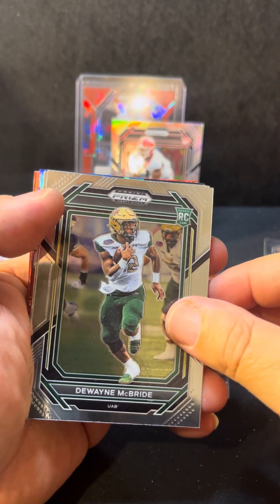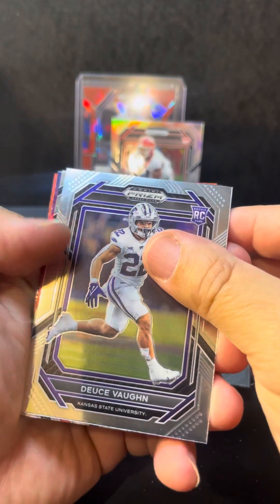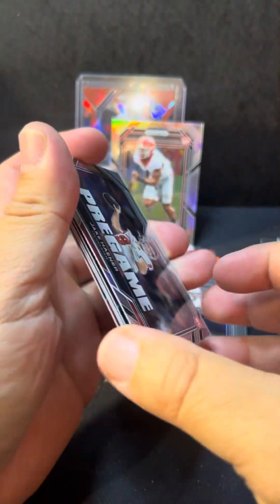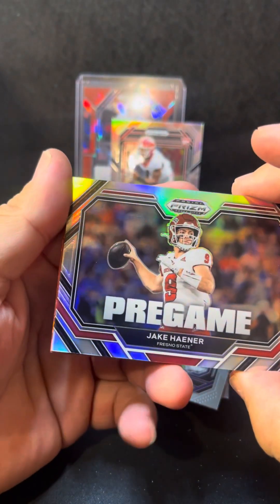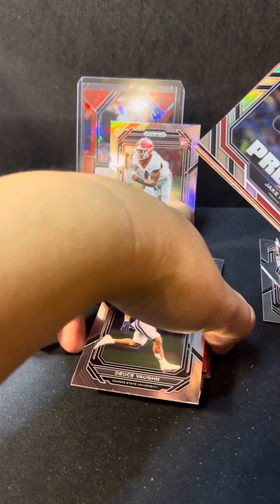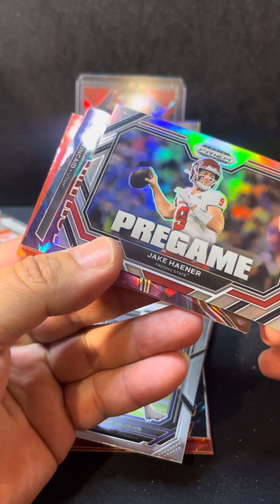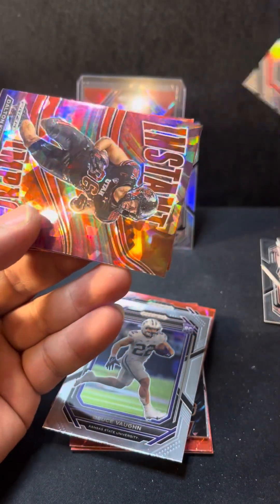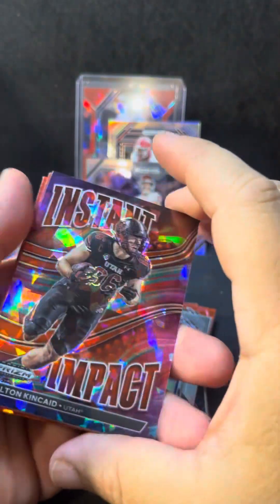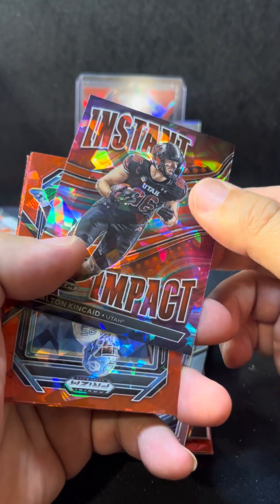We got a Dwayne McBride — Deuce One — and oh, we got a Pregame! These are kind of supposed to be short prints, supposed to be a case hit if I'm not mistaken. Pregame of Jake Hayner. All right.